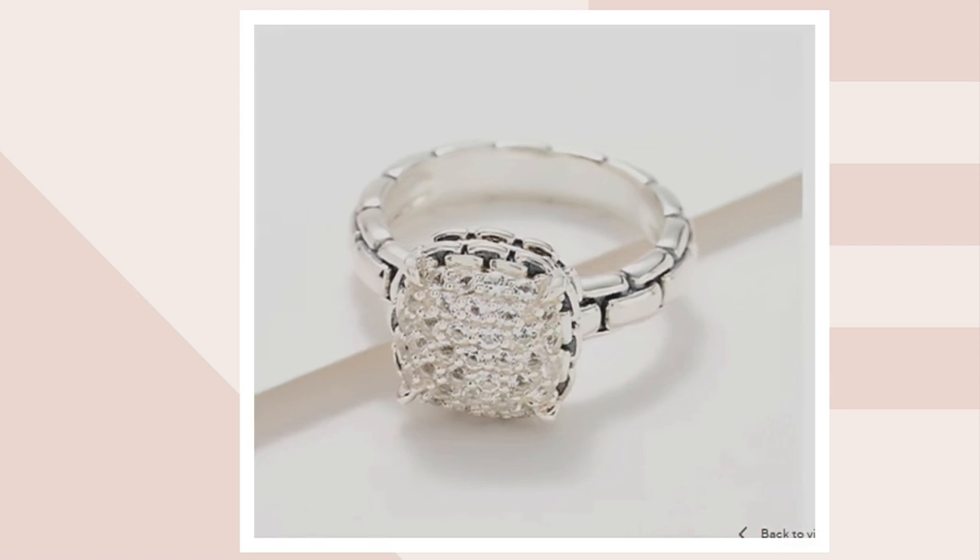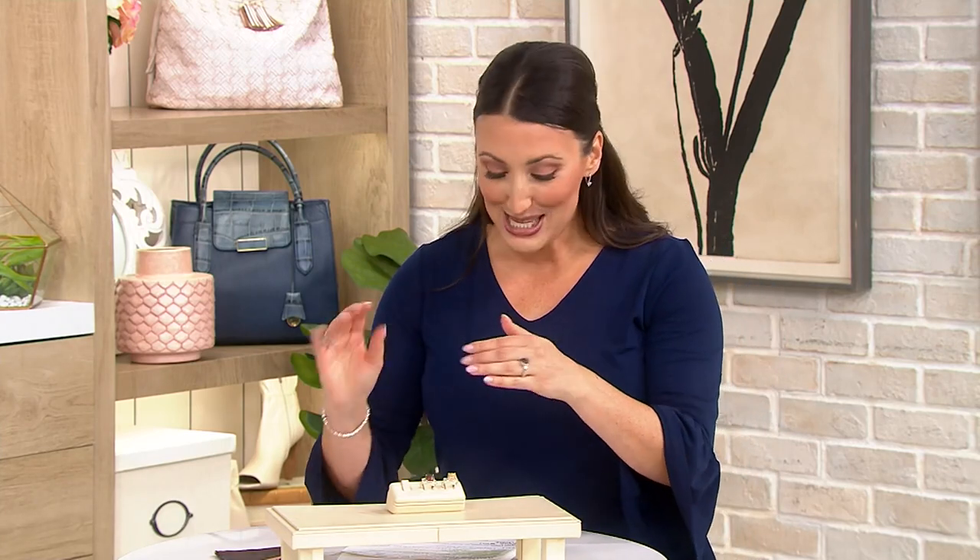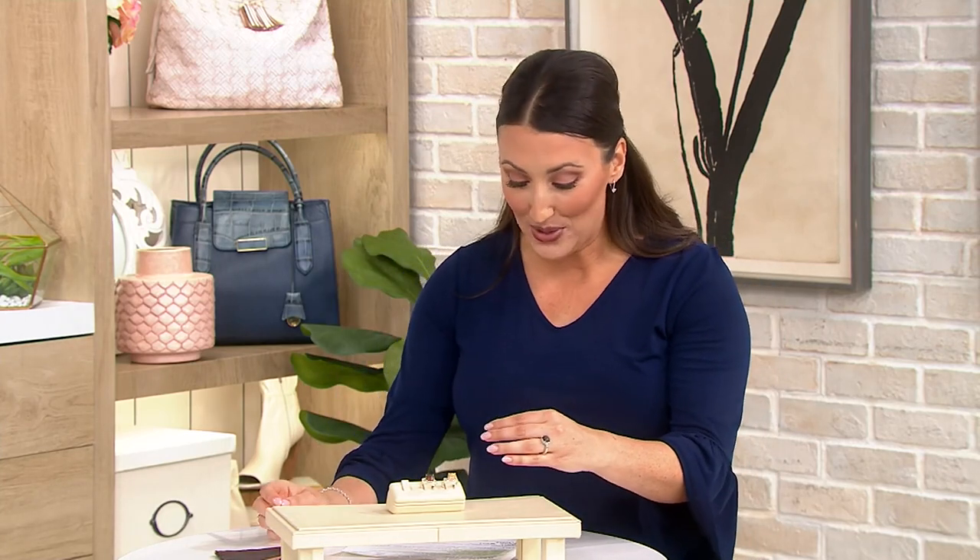People are absolutely loving this ring — I am loving it. I'm putting it on my finger right now; that's the best part of this job. I am joined today by Shani Lewis. Shani has two decades of experience in fine jewelry and spent the last 10 years in jewelry design. She is a J jewelry expert.